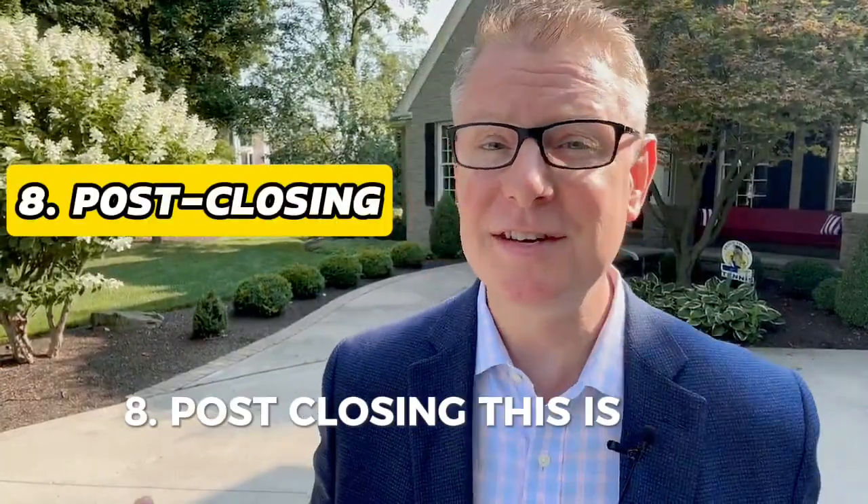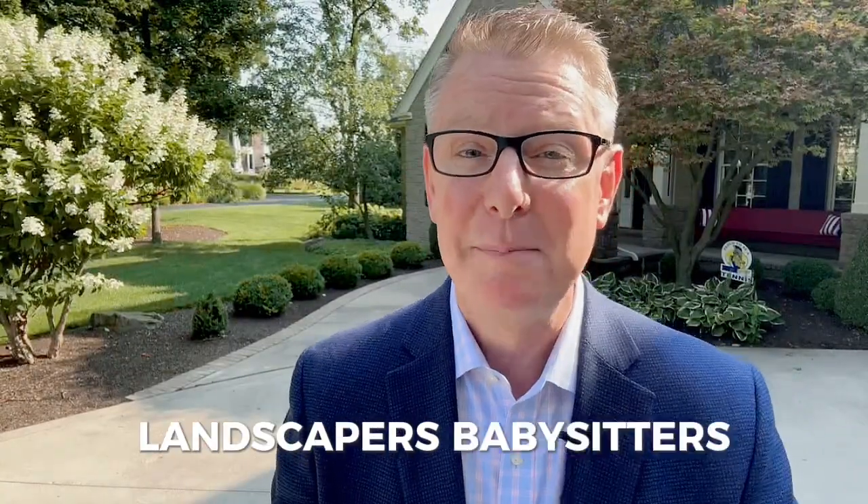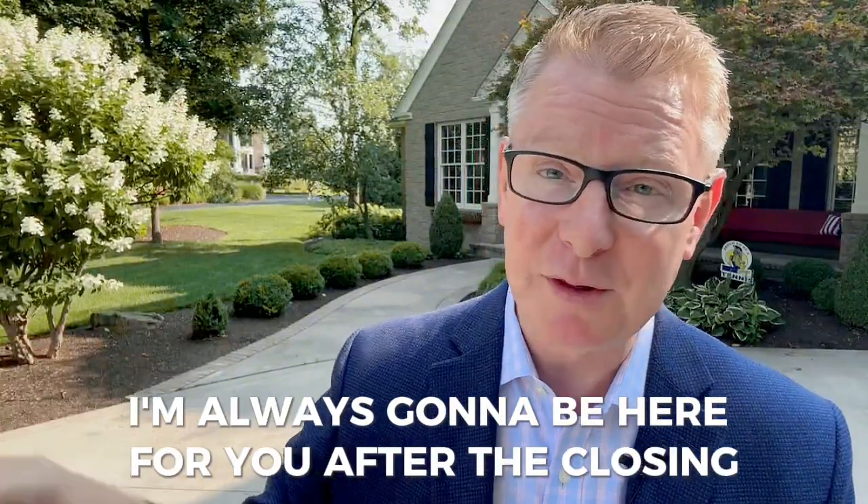And post-closing — this is just the beginning. For all things real estate, you can always call me. Plumbers, landscapers, babysitters — whatever you need, give me a call. I'm always going to be here for you after the closing.